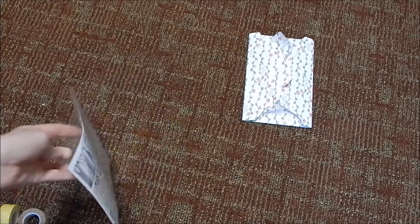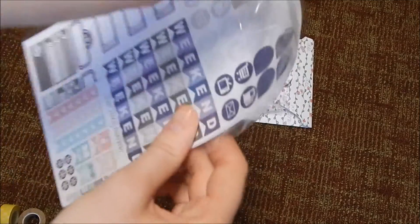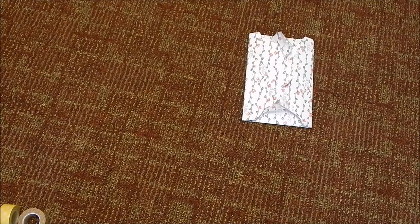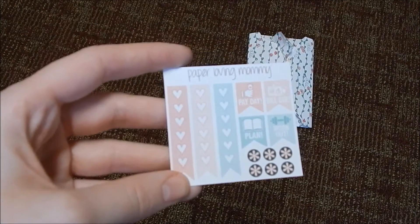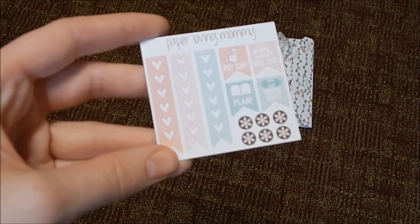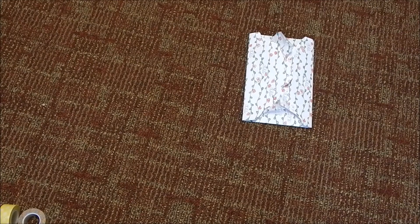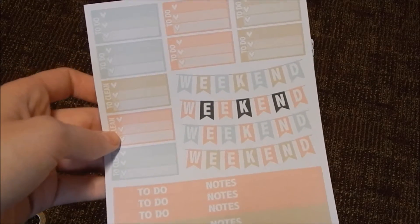Next is from one of the Etsy stores I went to — this one is Paper Loving Mommy. It came in really nice packaging and inside a plastic sleeve. First, here is the sampler that she sent and I absolutely love it — it has kind of enough to set up part of a week, or you could do a whole spread just based off the sampler. Then this is one of the sheets that I got, and the sampler matches it perfectly, which is so exciting, so I'm going to use both of those together.